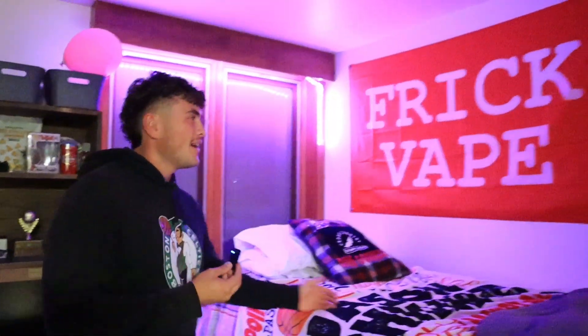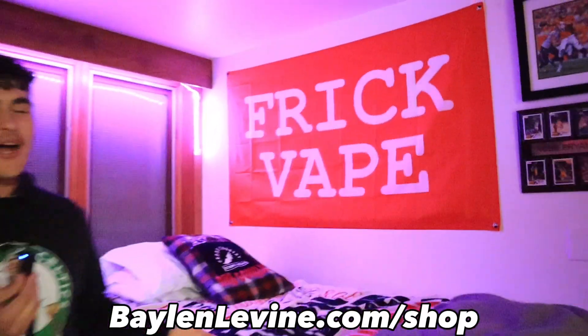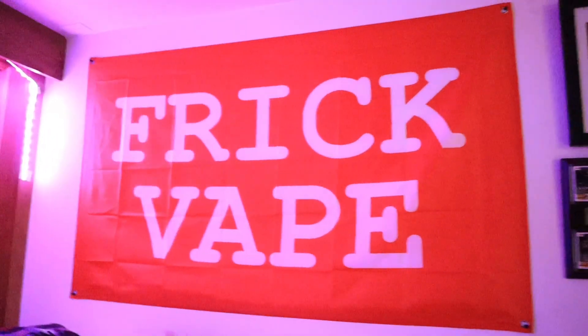What is up, Jasonators! We are now here finally with a room tour video — come inside. So we're starting over here. I have my bed and this Fic Vape flag, which you can go get at bailinlevine.com/shop. I always like to promote this kind of thing to myself and everyone around me.